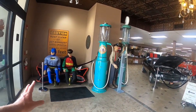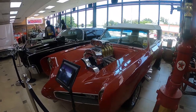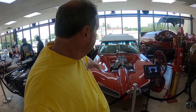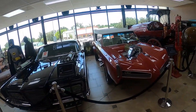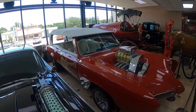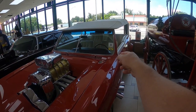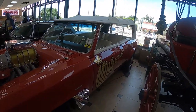When you walk in, you're greeted by the superheroes — love the couches. You have the Batman couch, and then there's the Monkees Mobile — this is the GTO from The Monkees, George Barris. There's the Monkees car.